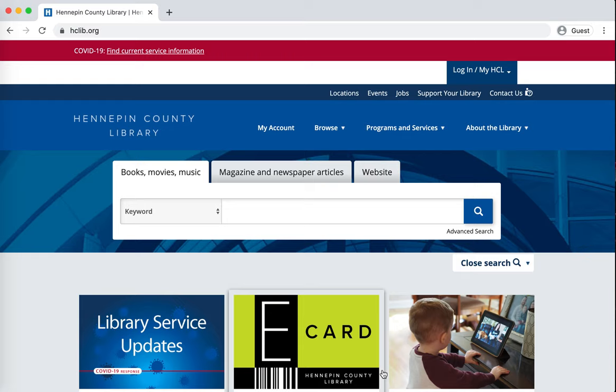Hello and welcome to this unofficial but accurate guide on how to access online homework help through the Hennepin County Library website. This is the place to start if you already have a library card. If you don't, please go back and watch the earlier tutorials on how to get a new library card. You'll want to have your card number and PIN ready to go in order to access online homework help.